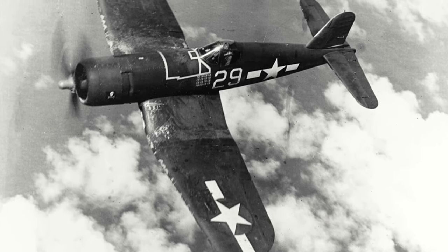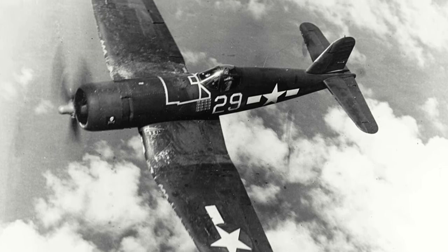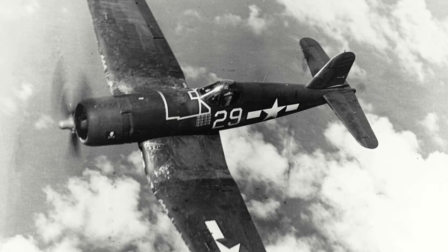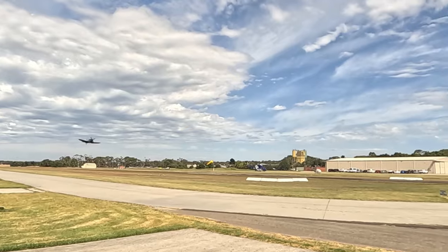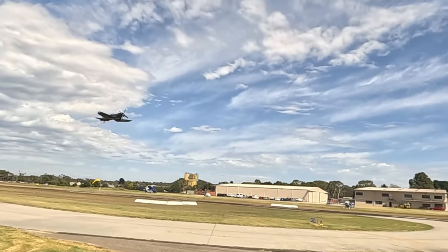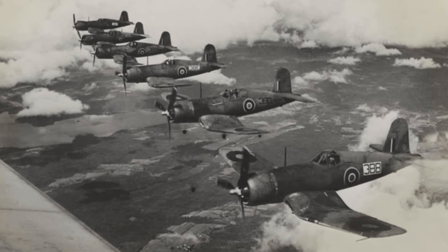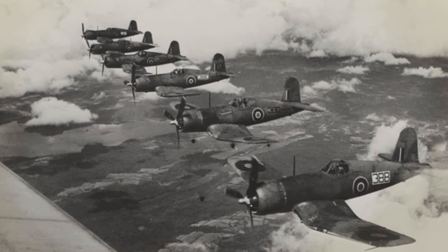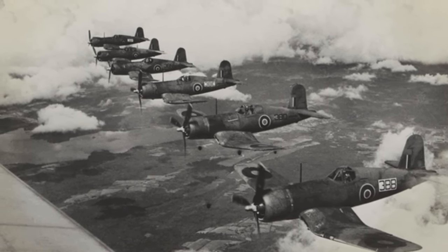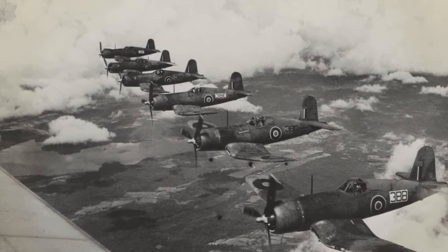The Corsair prototype flew for the first time on the 29th of May 1940 and became the first American combat aircraft to break the 400 miles per hour mark. It would also be the first Navy aircraft to have a flush undercarriage when retracted. The achievements of the Corsair during the Second World War are well documented and in an effort to not draw this video out too long, I'll skip over them for now, as this Corsair in front of us provides an opportunity to discuss the Corsair in the post-war period.